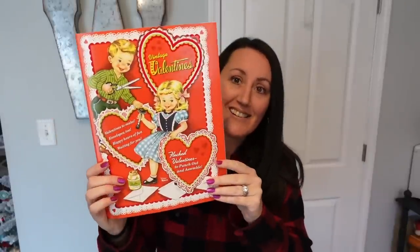This book was $4.99. If you wanted, you could pop these out, craft with them, decorate with them. But still, you could use the front of the book to decorate your house with. Love that one.